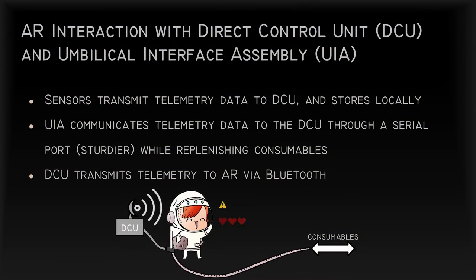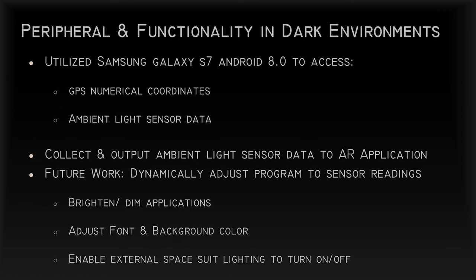To display relevant information to the astronaut, the suit's sensors will transmit telemetry data to the DCU. The umbilical interface assembly, when being used, will send telemetry to the DCU over a serial connection. The DCU will then transmit the telemetry data to the augmented reality display in the astronaut's helmet using Bluetooth. Our peripheral device used in app development was an off-the-shelf Samsung Galaxy phone running Android 8.0. A common cell phone can provide a huge amount of sensor data in a very small package — we used it for GPS and ambient light data.